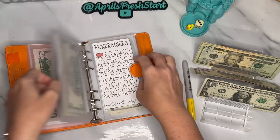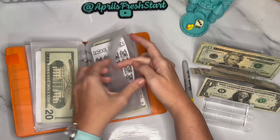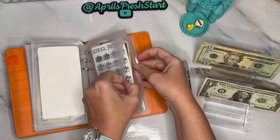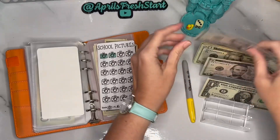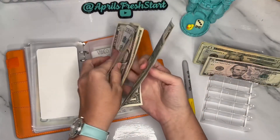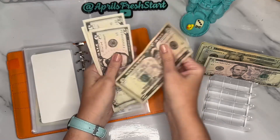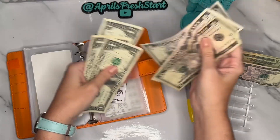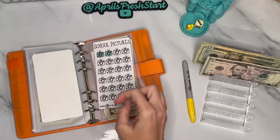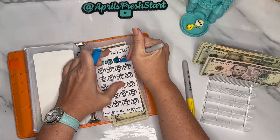School pictures is getting $6 — 5 and 6. School pictures should now have $18 in it — 5, 10, 15, 16, 17, 18. Let me color in one more icon.